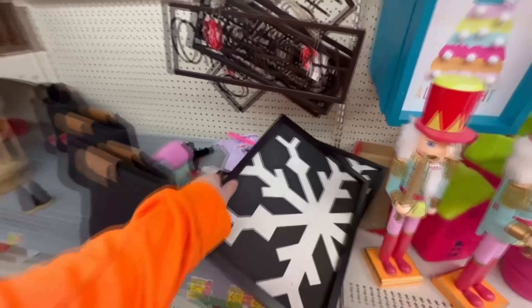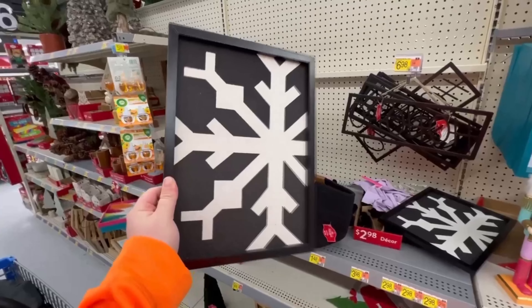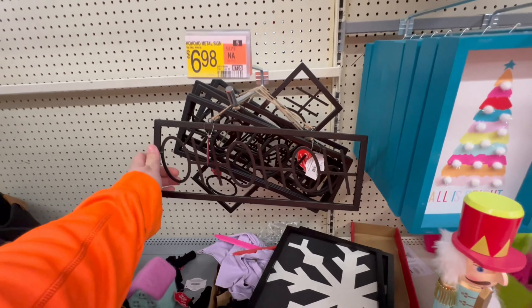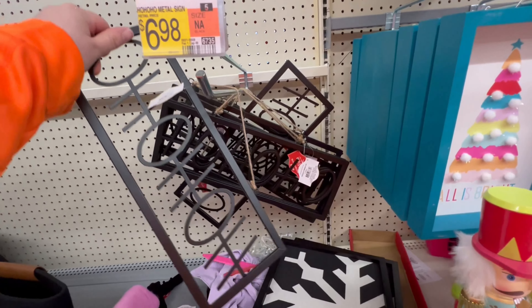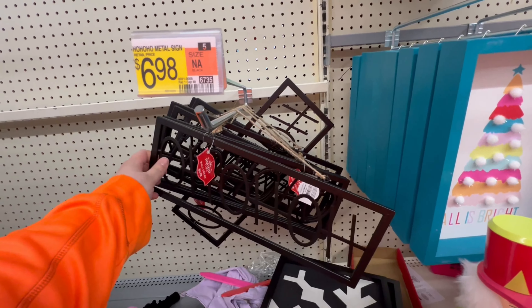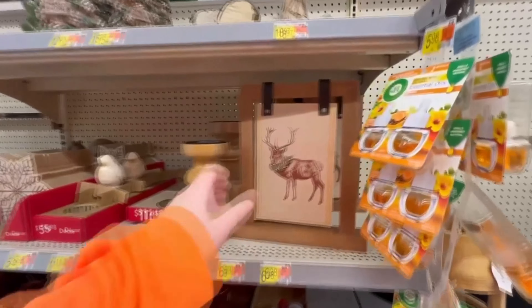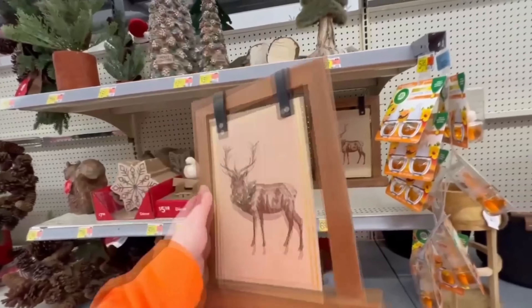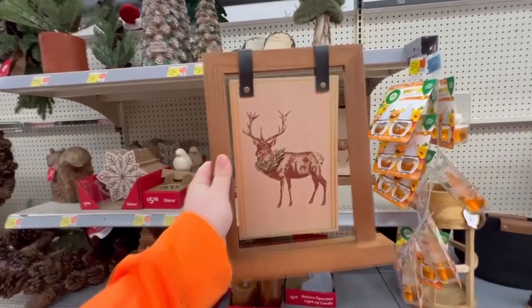This is kind of cool — it's a very simple wall decor. It's a picture-framed snowflake. How cool, and that's eight bucks. Here's another wall decor thing right here. It says ho, ho, ho — it's a metal thing that you hang on the wall for seven bucks. Speaking of bucks, here's a nice deer frame — seven dollars for the hanging picture of a buck.